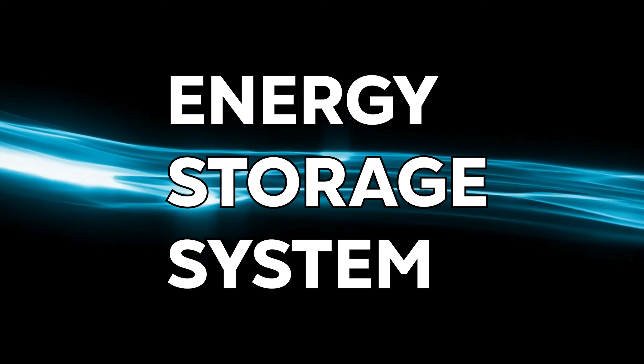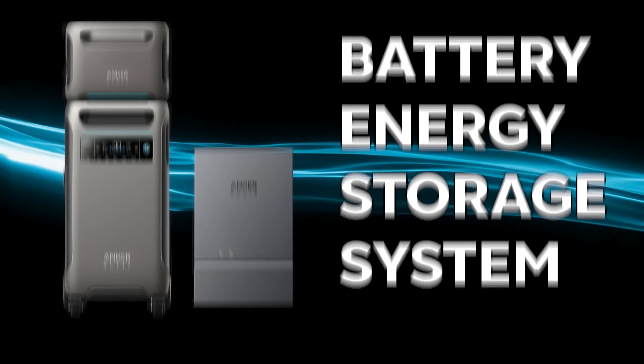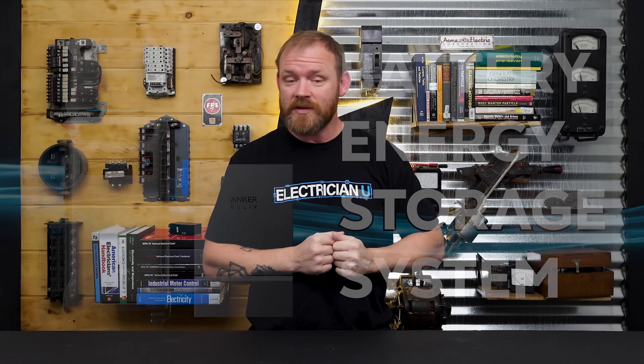Putting batteries on a house is what we call an energy storage system, an ESS. There are lots of different kinds of energy storage systems with different means of providing backup energy. Specifically, we're talking about battery ESSs. If your house uses utility power, the old-school methodology is just get a generator, but batteries are often a lot more economical.